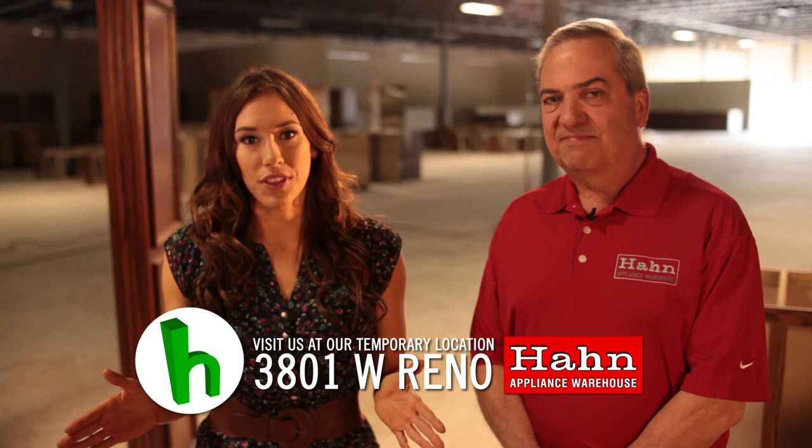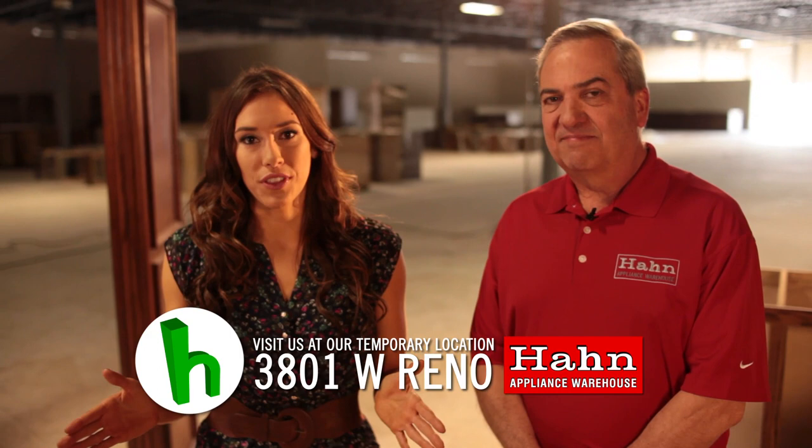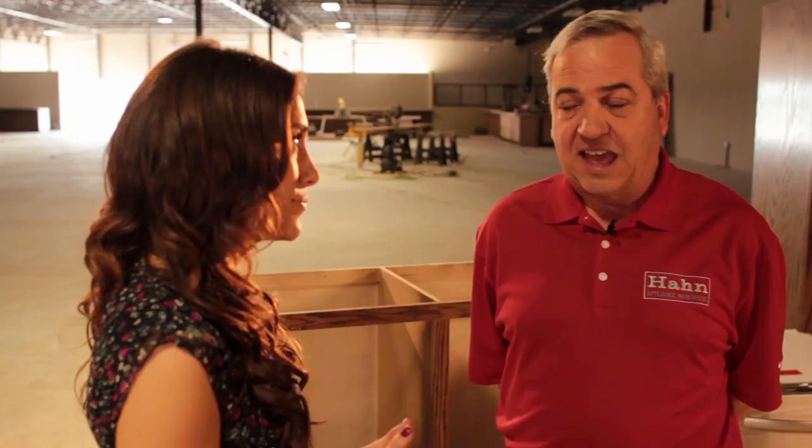Lee's going to have great advice for us over this next year. The first thing we're going to start with is measuring, because whether you're replacing an appliance or completely redoing your kitchen, the first step is always measuring. Let's say you need to replace your refrigerator. The first question anybody's going to ask is: how big is the opening where the refrigerator is going to go?